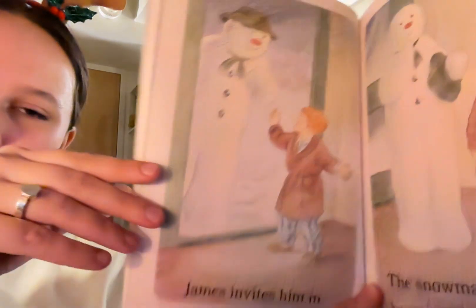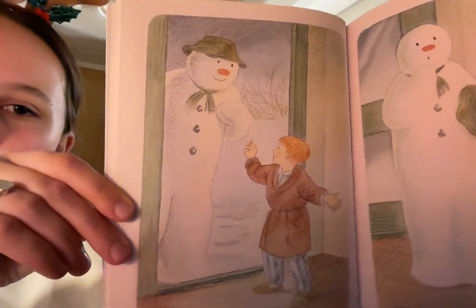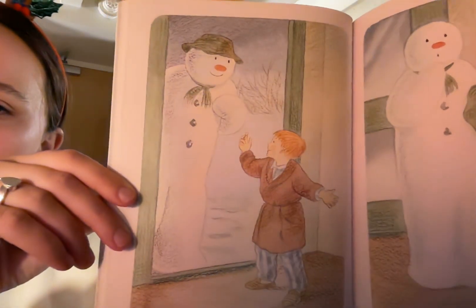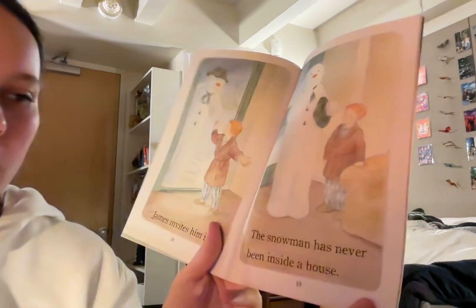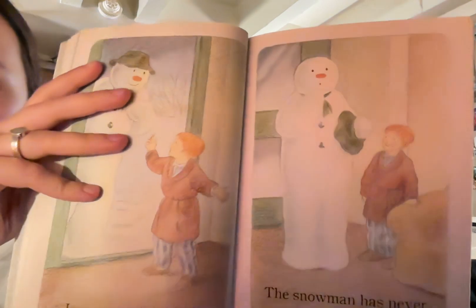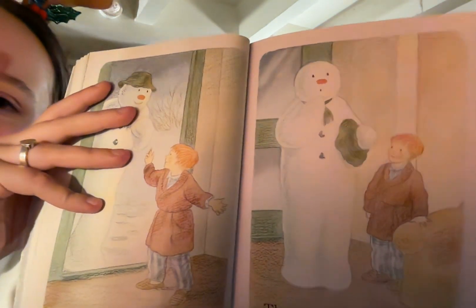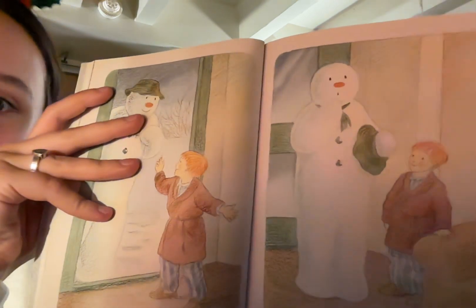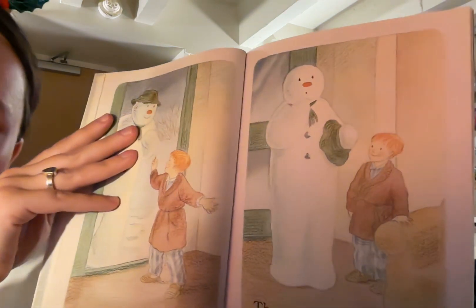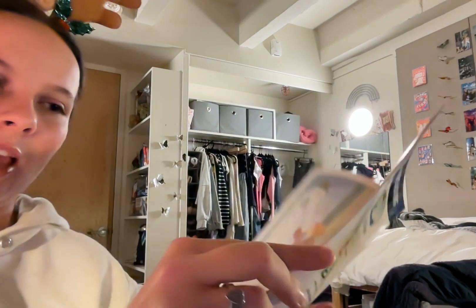James invites him in. James holds the door open for the snowman and the snowman is walking through the green door frame into James' house. The snowman has never been inside a house. The snowman has taken his hat off and has his hand on his chin looking a little puzzled because he's never seen anything like this before, and James is standing right next to him smiling, excited that he came in the house with him.